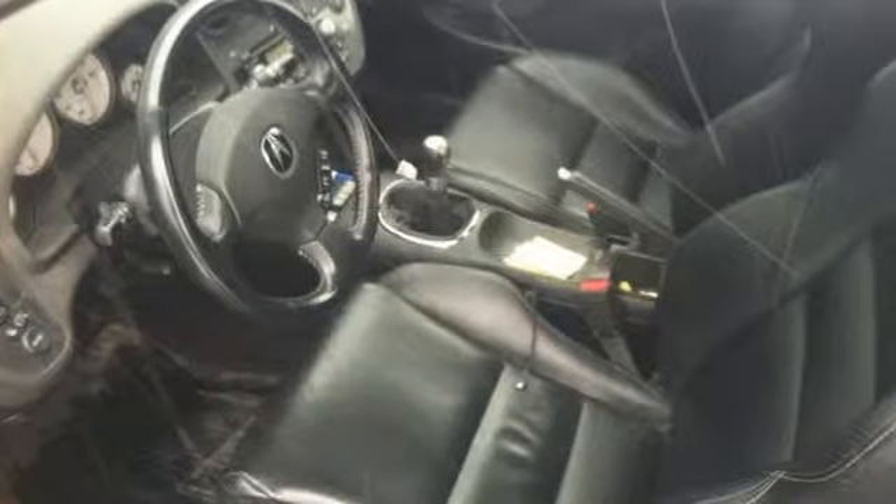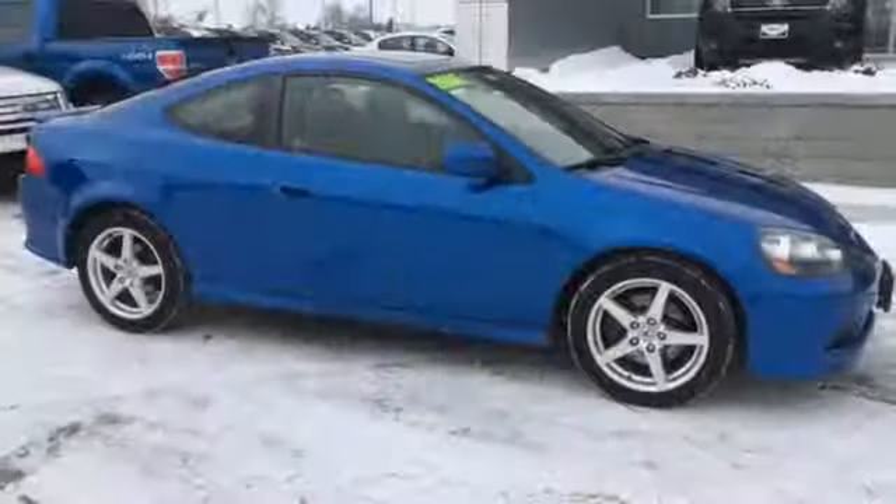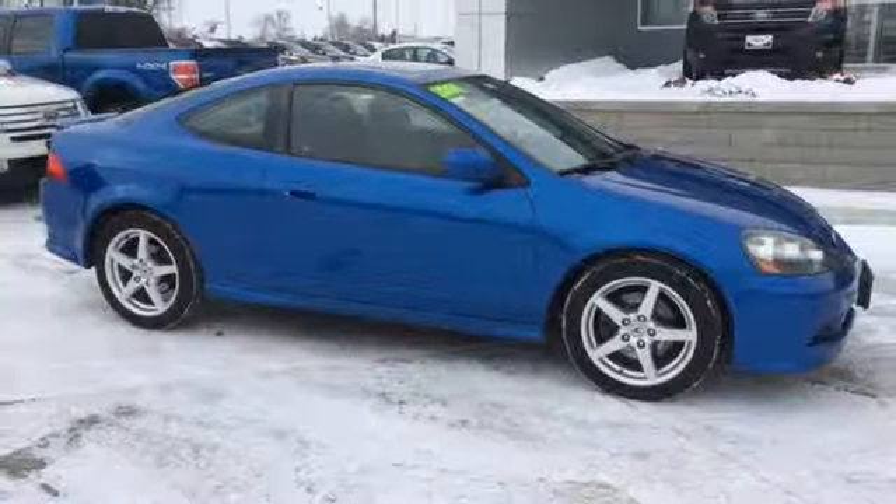It gives you the best of all worlds with the unsurpassed quality and engineering of Honda combined with Acura's distinctive brand of performance and style.